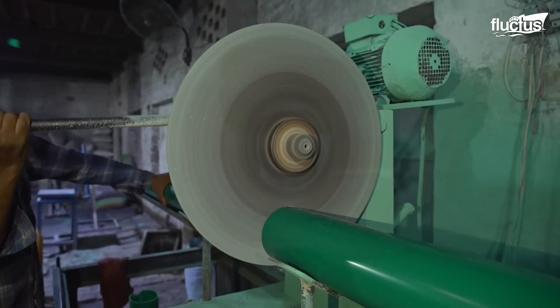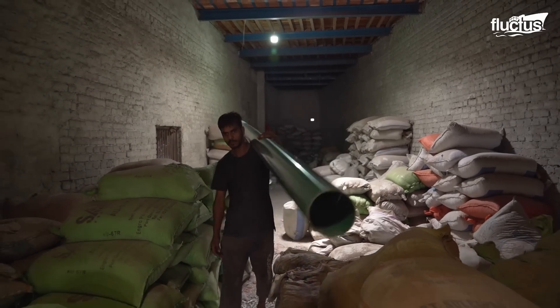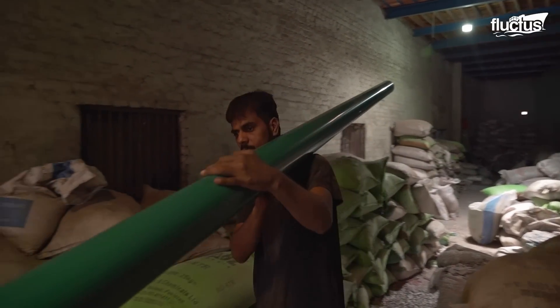In its final stage, the PVC is cut to the correct length, ready for dispatch and use in different applications.